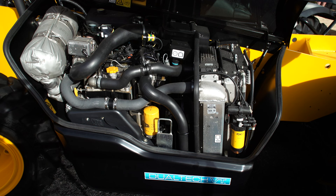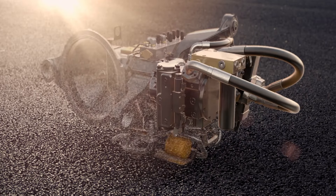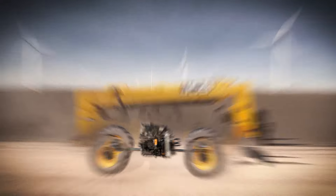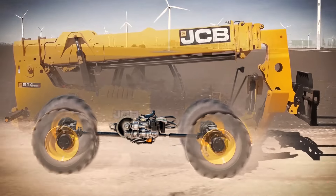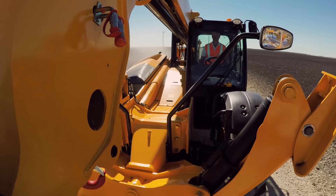It has the JCB EcoMax engine. It's 145 horsepower, and we've combined that with our revolutionary dual-tech transmission. The dual-tech transmission actually combines hydrostatic and power shift together, so you actually get 25 miles an hour with the dual-tech transmission.